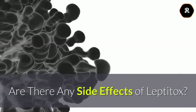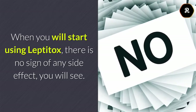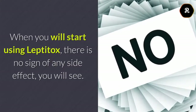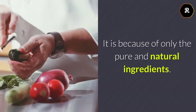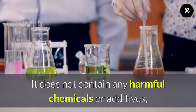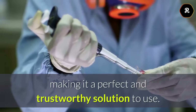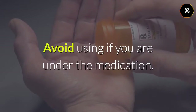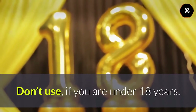Are there any side effects of Leptotox? Not at all. When you will start using Leptotox, there is no sign of any side effect you will see. There are no problems associated with it, because of only the pure and natural ingredients. It does not contain any harmful chemicals or additives, making it a perfect and trustworthy solution to use. Avoid using if you are under medication. Don't use if you are under 18 years.